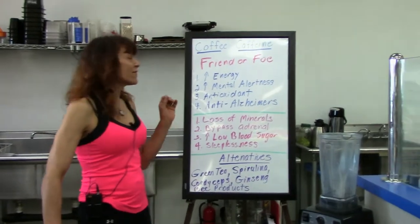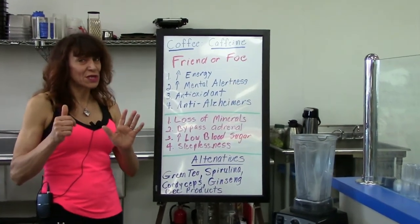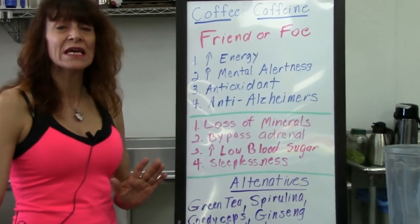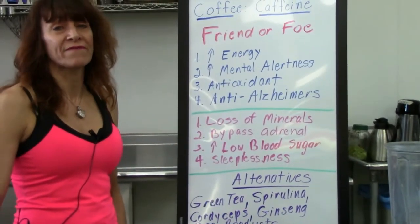Now, typically a brewed cup of coffee — and we're talking six ounces — most people are doing the big mug, but six ounces of coffee is right about 140 milligrams of caffeine.